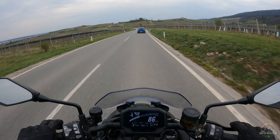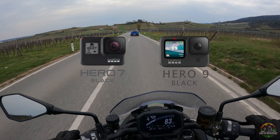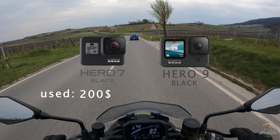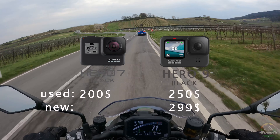When you are on a budget I would recommend the GoPro Hero 7 Black or Hero 9 Black because of the image quality. You can get the Hero 7 Black used for $200, and the Hero 9 Black for $250 used or $300 brand new.